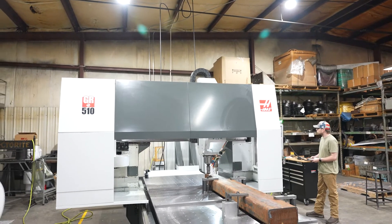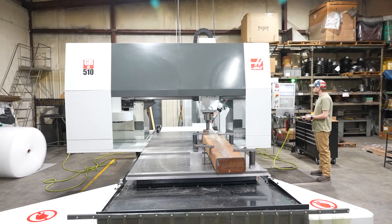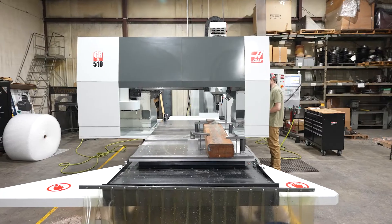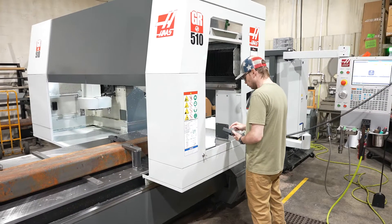We needed the GR 510 for a certain job. We had to run 5,000 of these pieces. They each weighed 1,500 pounds and we had to get 10 a day done — we could barely do that in the VF4. In the GR 510 we doubled that number.